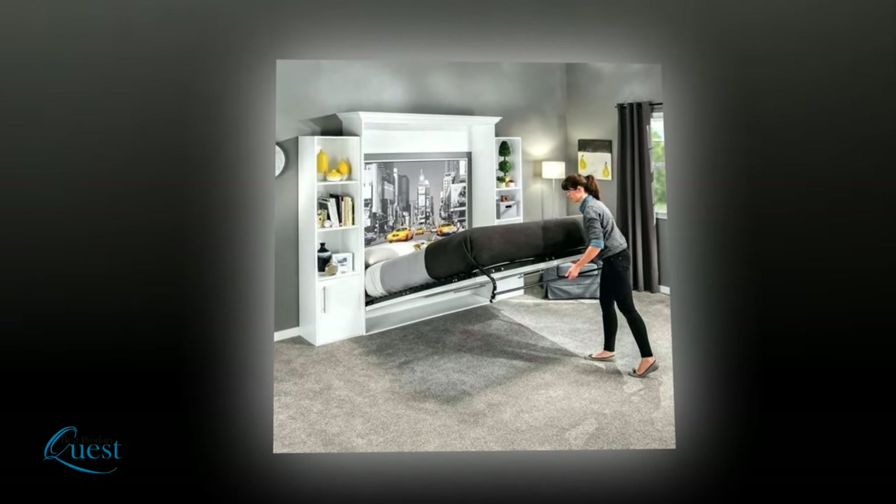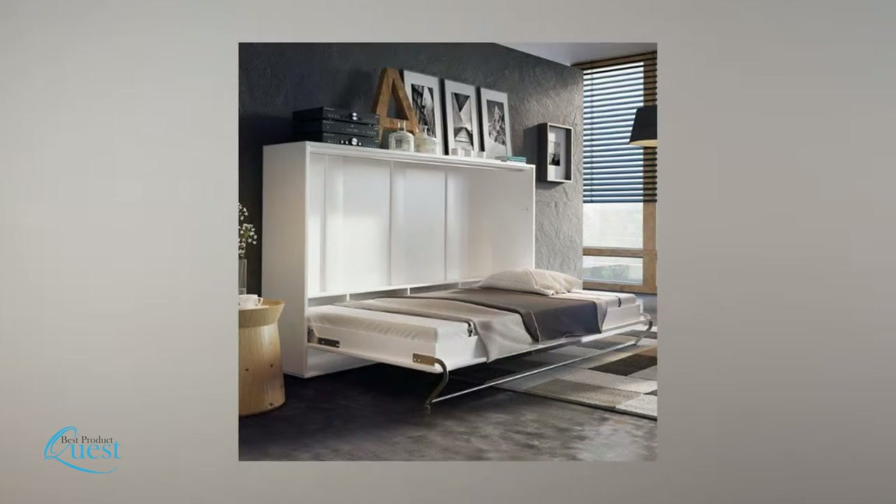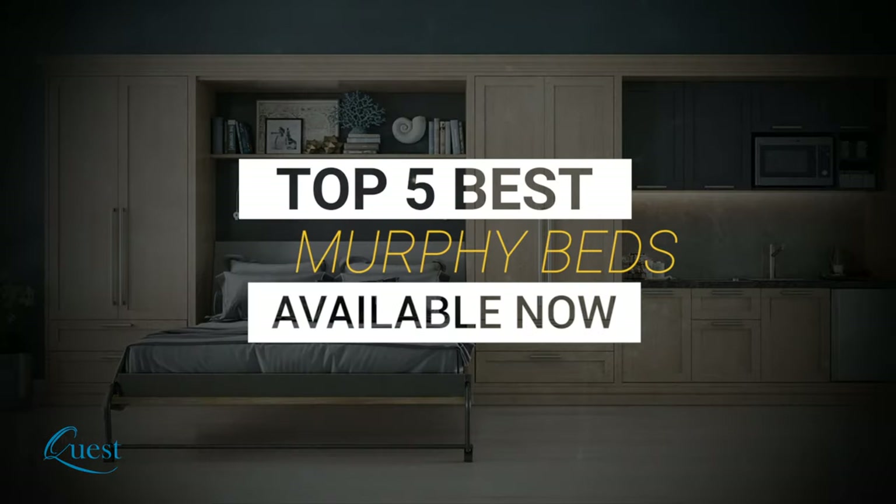Murphy beds are great for those that want to conserve space while also providing a means for sleeping comfortably. We consider quality, features, and value when narrowing down the best choices possible and bring you our top five best murphy beds to take your home to the next level.